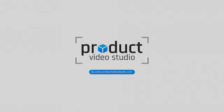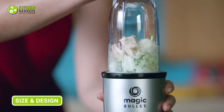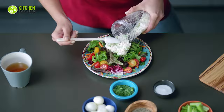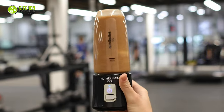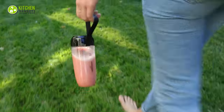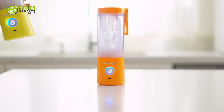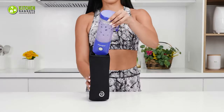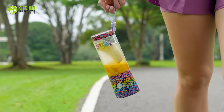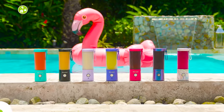The Magic Bullet sports a classic compact design with its iconic bullet shape that feels comfortable in your hand and fits snugly in most kitchen cabinets. In contrast, the NutriBullet Go stands a bit taller, flaunting a sleek modern appearance that can add a touch of style to your kitchen. On the other hand, the BlendJet 2 takes portability to the next level with its water bottle-like design, making it exceptionally easy to carry around, and you'll be blown away by its variety of attractive colors and designs.